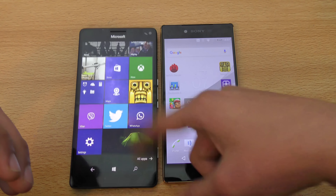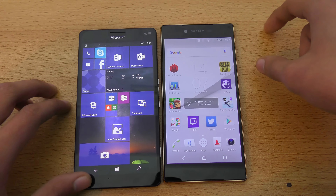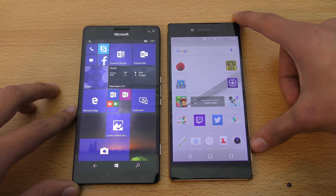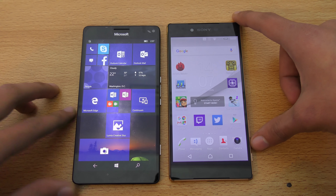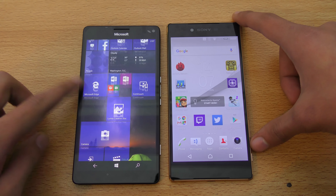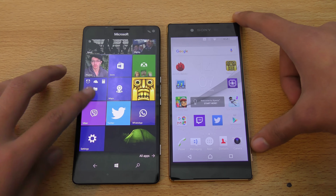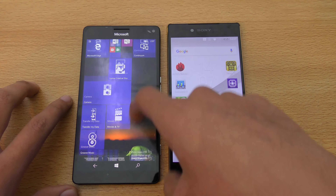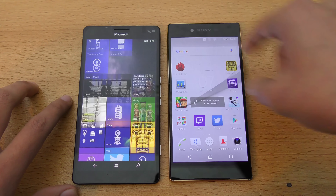Once that update comes, we might see the Lumia's performance unleashed. Currently it definitely has some issues and bugs that I really hope they fix. Overall, if you are a Windows fan you will ultimately like the Lumia more, and Android fans will like the Z5 Premium more — it's just your personal opinion.